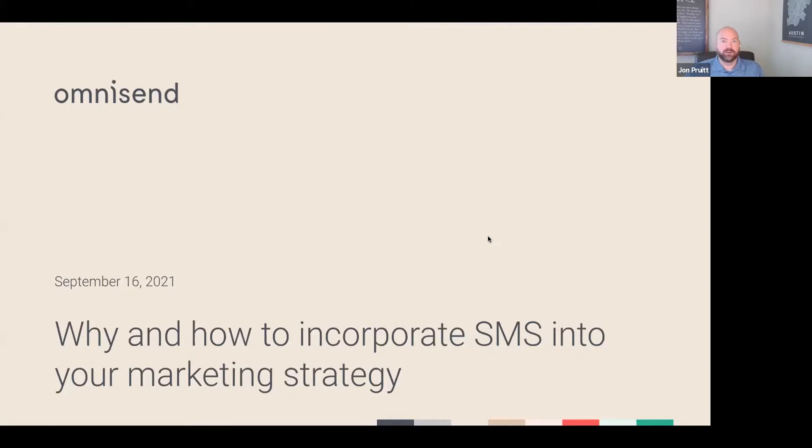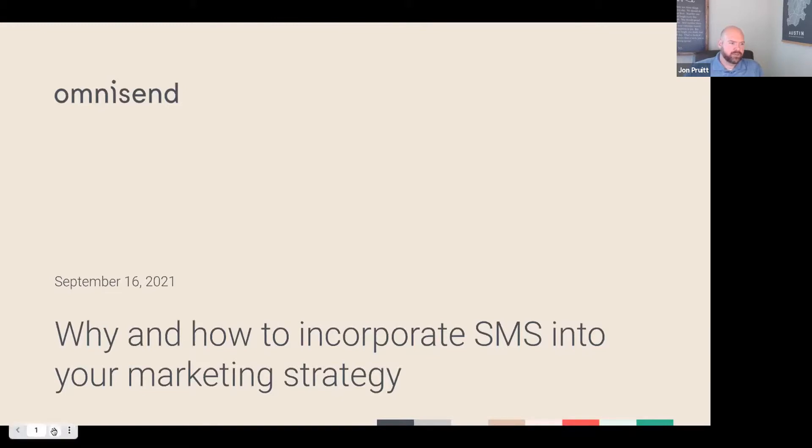Ultimately, we're here to help online retailers like yourselves increase your revenue. I don't want to make this a pure pitch for OmniSend. If anyone's interested in learning more about OmniSend or SMS strategy in general, my email will be at the end of the presentation. I'm happy to discuss it even if you're using a competitive solution — I just geek out over this stuff.